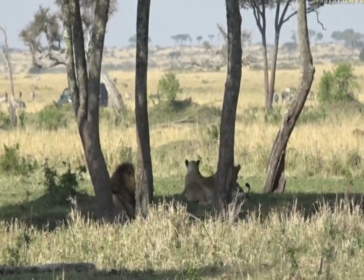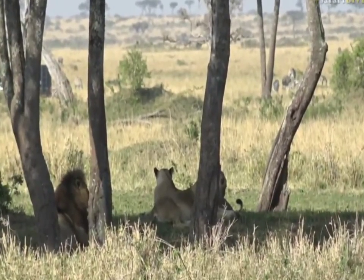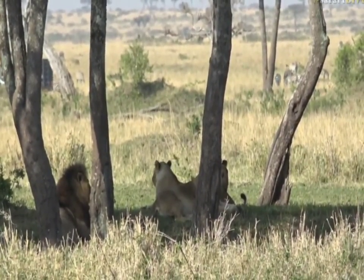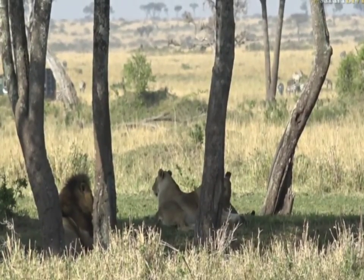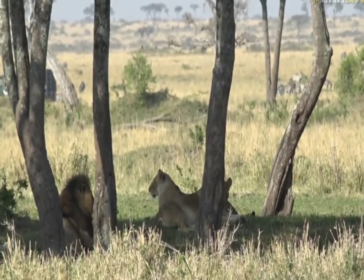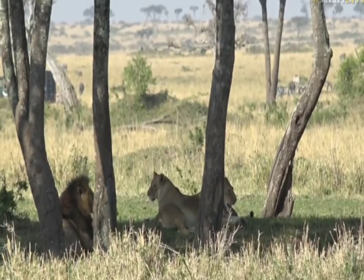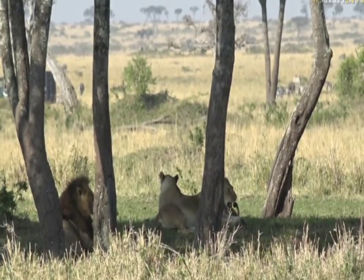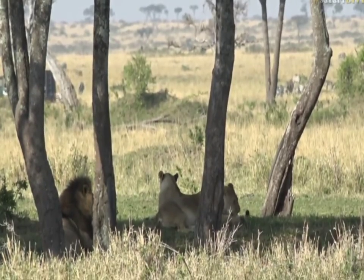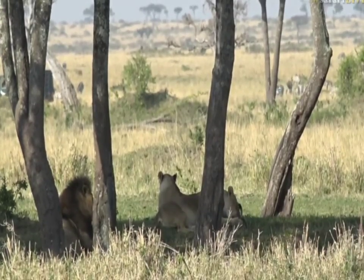Just before you came to us, one of the lionesses actually swiped at the male. So I wonder if one of them is perhaps coming into estrus, because he was showing quite a bit of interest in her, but she was not interested in him whatsoever. It's so difficult — and of course from this distance it's not easy to see any key identifying features like scars or notches in ears. We must be about 80 to 100 meters away from them, so it's quite a distance.